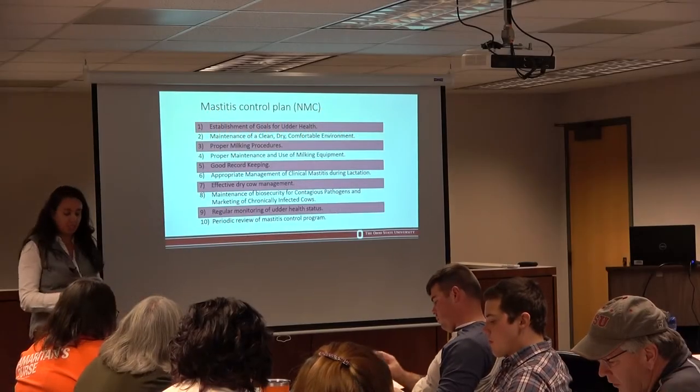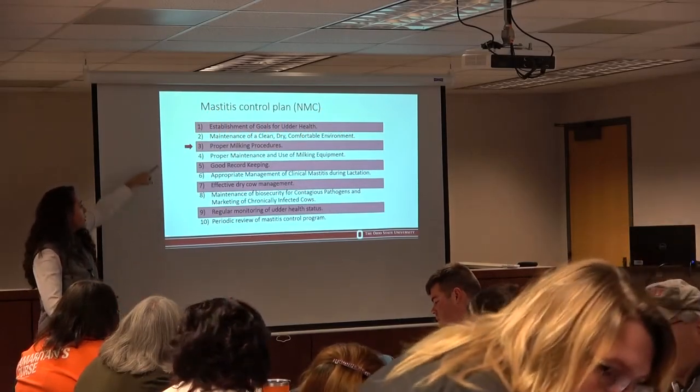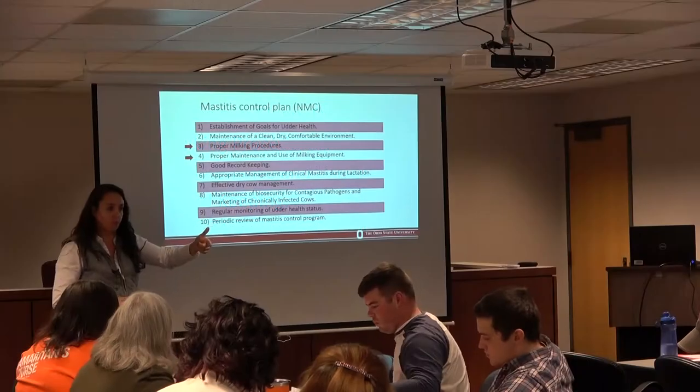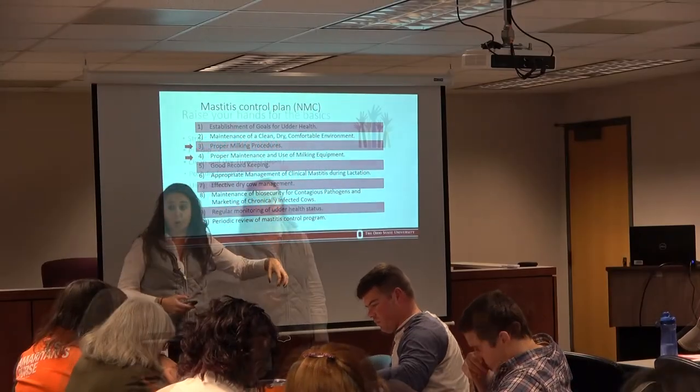It's basically 10 points and we're going to be talking about two of them here, briefly. So out of the 10, if you guys can see, for controlling mastitis, two are proper milking procedures and proper maintenance and use of milking equipment — so it's inside the parlor.